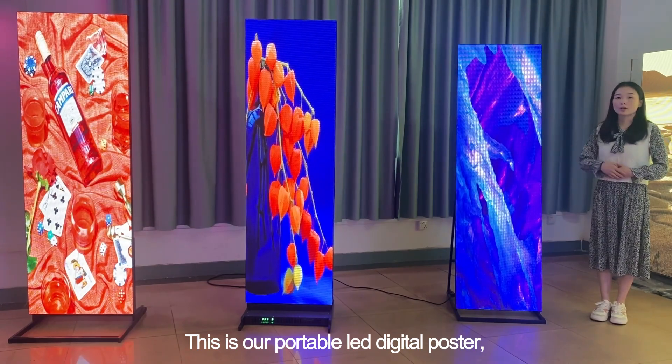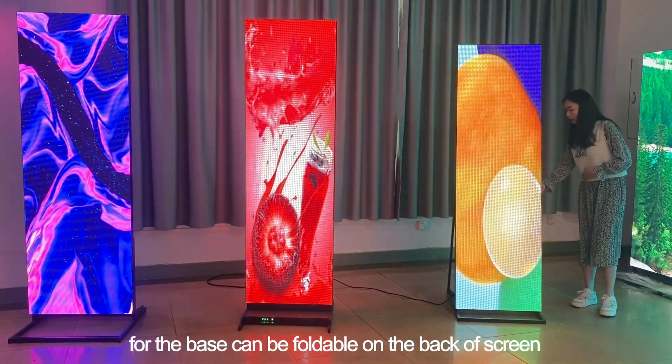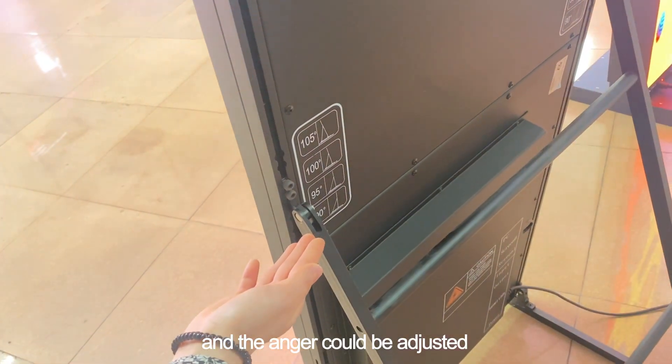This is our foldable LED digital poster. The base can be folded on the back of the screen and the angle can be adjusted.